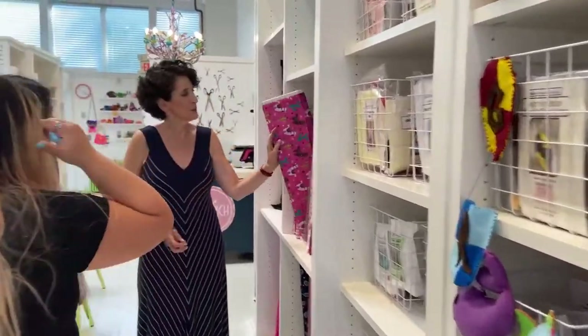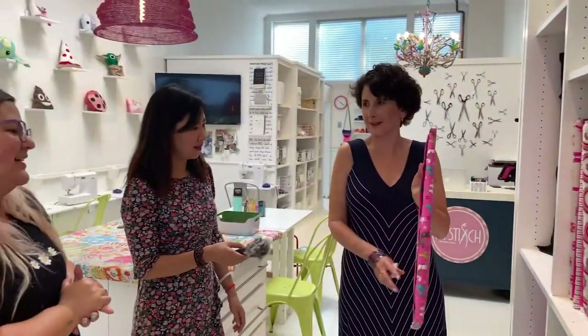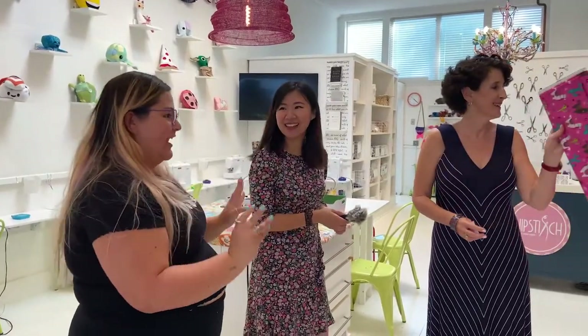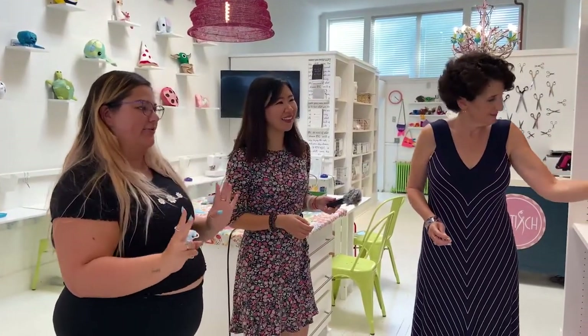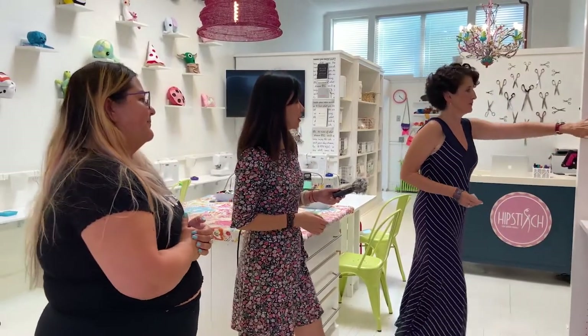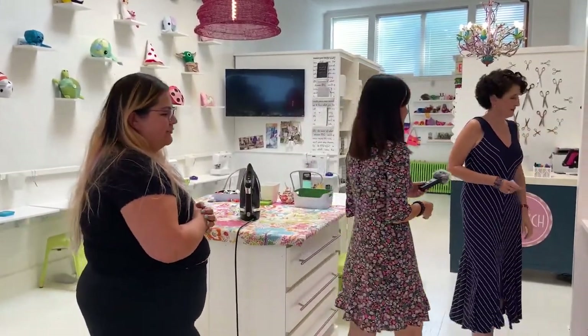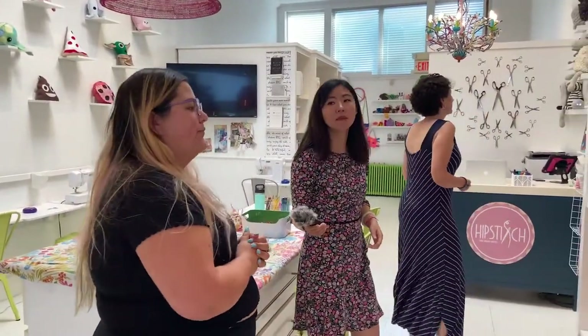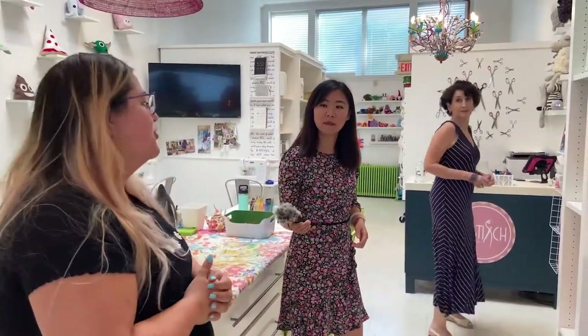We have our fabric wall over here. We sell the fabric too by the yard — beautiful fabrics, lots of fun. The owner, Nicola Day, spends a lot of time and attention picking out all the right fabrics. And then solids and felts here — felts, some stretch fabric, but we mostly use cotton. It's the easiest to work with, especially when you're just starting off.